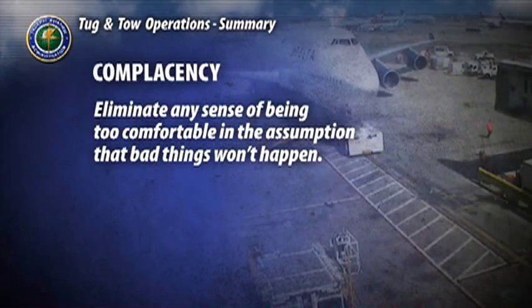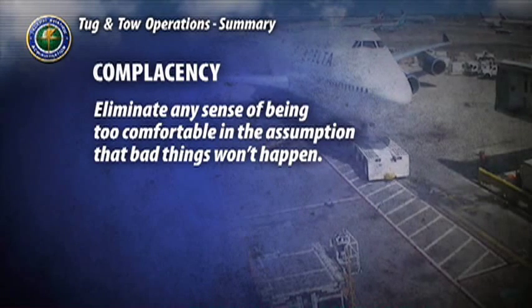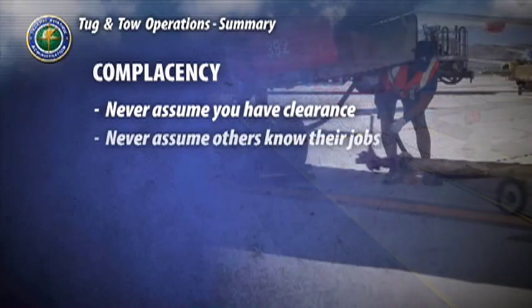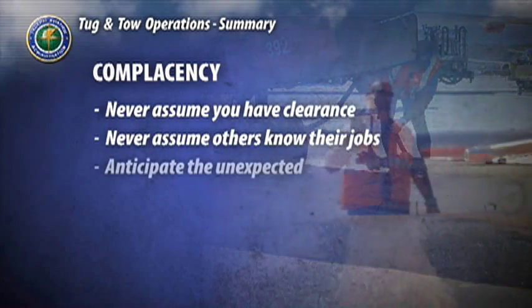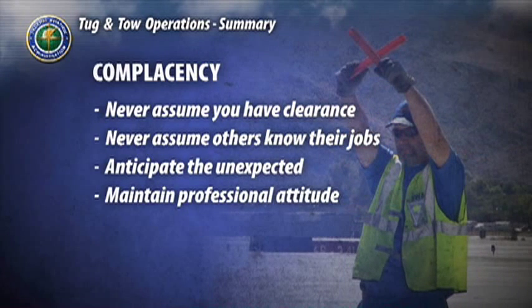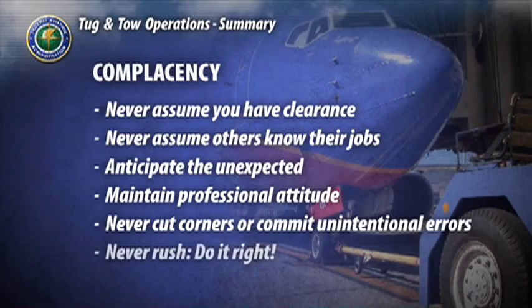Eliminate any sense of complacency — being too comfortable in the assumption that bad things won't happen. This includes never assuming you have clearance or permission to proceed with a task or movement, never assuming everyone else knows what they're doing, anticipating the unexpected, maintaining a professional attitude about your job even if your team members are your close friends, and never cutting corners, committing unintentional errors, or compromising time for the sake of getting the job done quicker. Never rush — take the time to do it right.